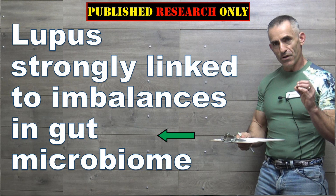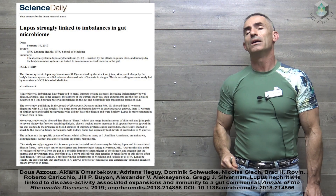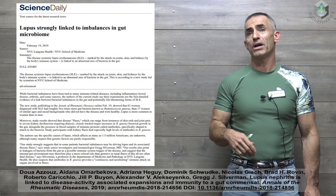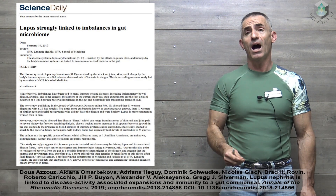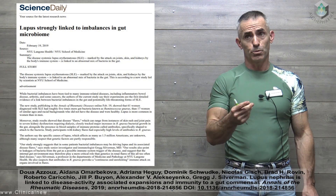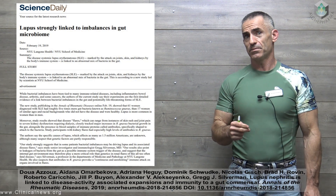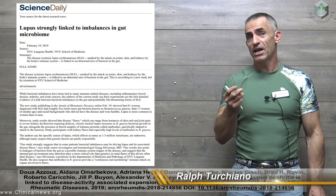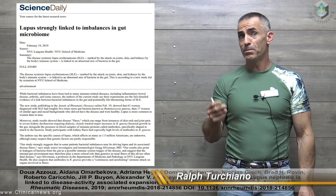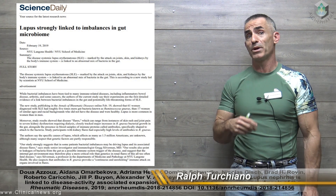What research has discovered in this particular study is a bacterial strain called Rheumonococcus navus that tends to be exceedingly high in individuals with lupus. This did — actually three things. One, potentially early diagnosis of lupus by looking at this particular bacteria, Rheumonococcus navus.